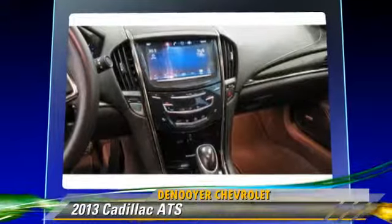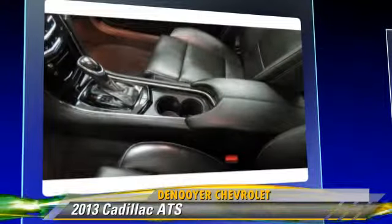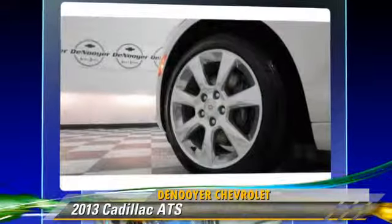Comfort and convenience features include keyless entry, leather seats, and satellite radio. Give us a call to schedule your test drive today.